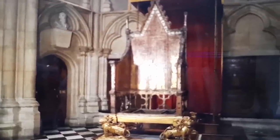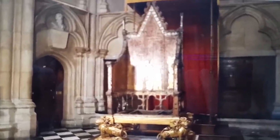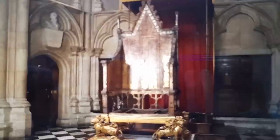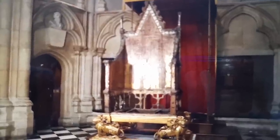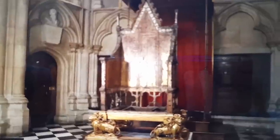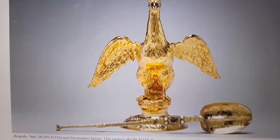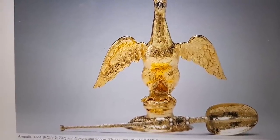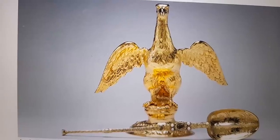The Coronation Chair was made by order of King Edward I and has been part of coronation services in the Abbey since 1399. It's designed to hold the Stone of Scone — the ancient stone on which the kings of Scotland were inaugurated. Since 1996 the stone has been kept at Edinburgh Castle, and it has been returned to the Abbey for the coronation. The anointing itself uses the Ampulla and Spoon, dating back to either Richard I or Henry II, with the Ampulla supplied for the coronation of King Charles II in 1661. The spoon is actually the oldest surviving part of the whole ceremony.